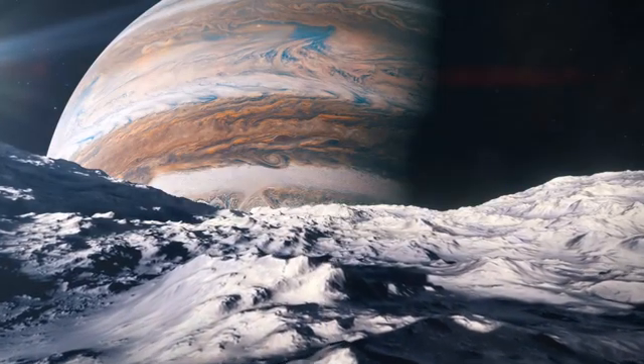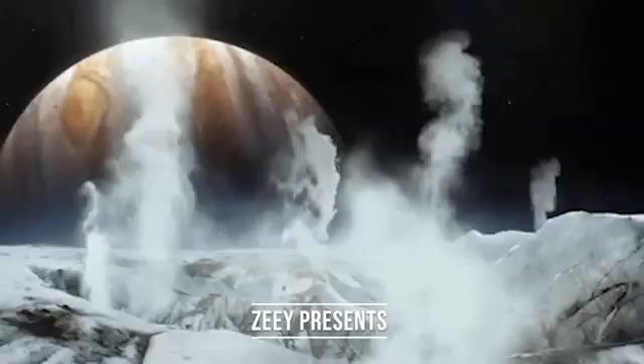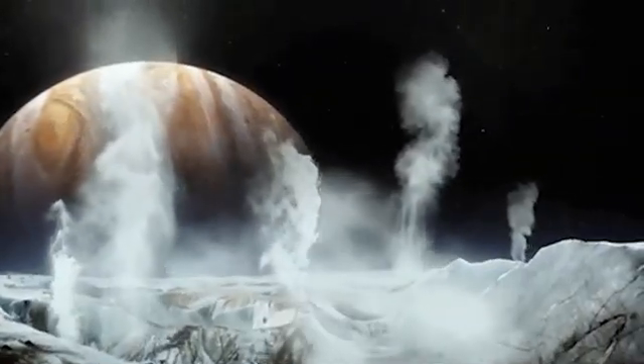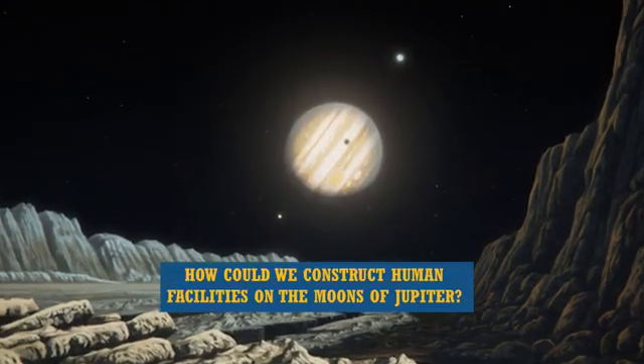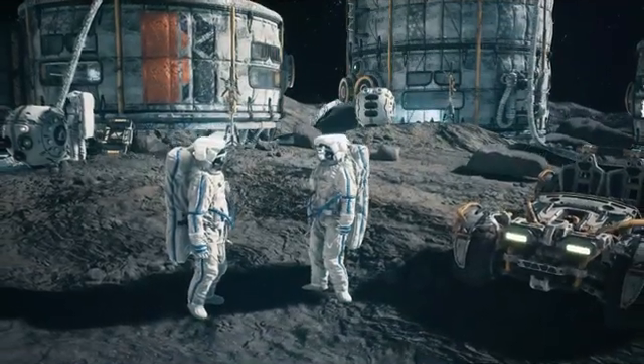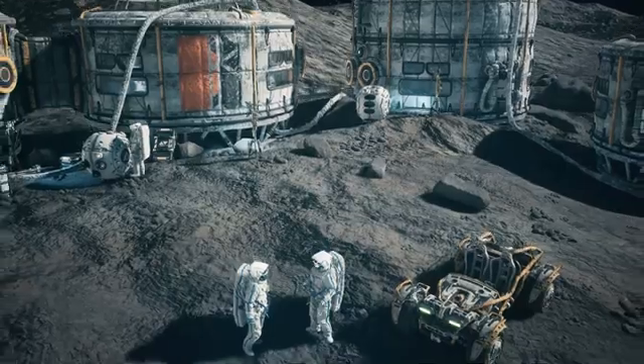After the Moon and Mars, the moons of Jupiter are the most promising sites for the future human race to inhabit, because they contain one of the most essential resources: water. But how could we construct human facilities on the moons of Jupiter? What would these structures entail, and could we remain and reside permanently on those bases?